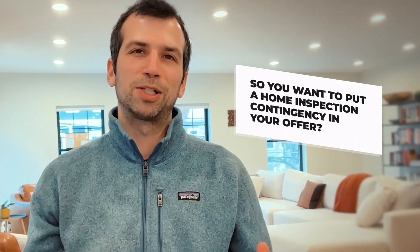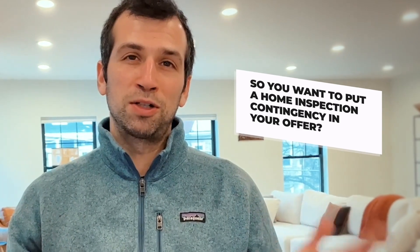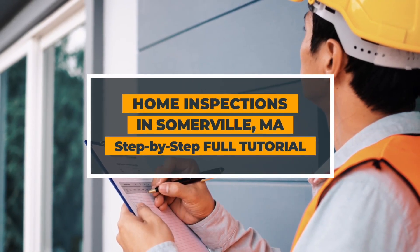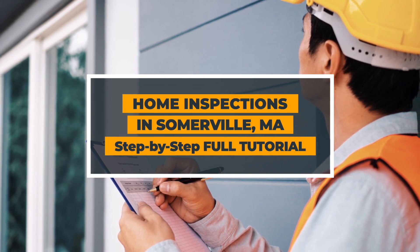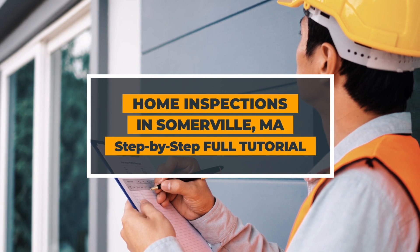So you want to put a home inspection contingency into your offer. As it turns out, home inspections are complicated and many times you may not be able to put one in, or you may have to do some tweaking. In today's video, I'm going to share a complete tutorial on how to think about, implement, and ultimately get that home inspection as frequently as possible.